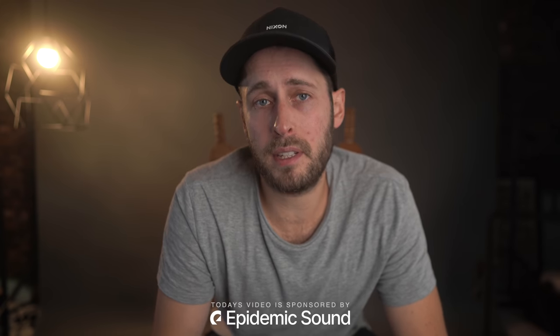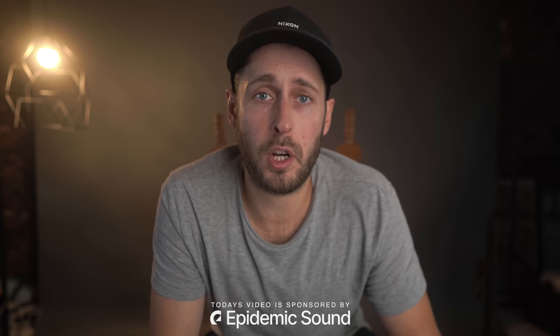Epidemic Sound kindly sponsored today's video, which allowed me to shoot these commercial jobs for free. They are clients I've worked with before for proper paid work, but shooting for free gives me total freedom and total flexibility — there's no pressure on either party. I wanted to make a video about how to shoot these, the BTS, and talk about the music, so that's why I wanted to do it for free.